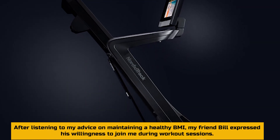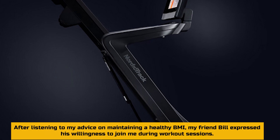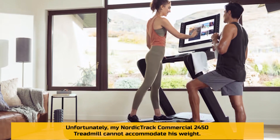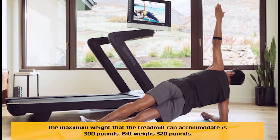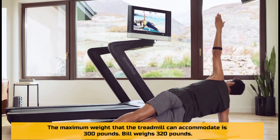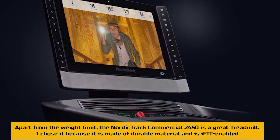After listening to my advice on maintaining a healthy BMI, my friend Bill expressed his willingness to join me during workout sessions. Unfortunately, my NordicTrack Commercial 2450 Treadmill cannot accommodate his weight. The maximum weight the treadmill can accommodate is 300 pounds, and Bill weighs 320 pounds.